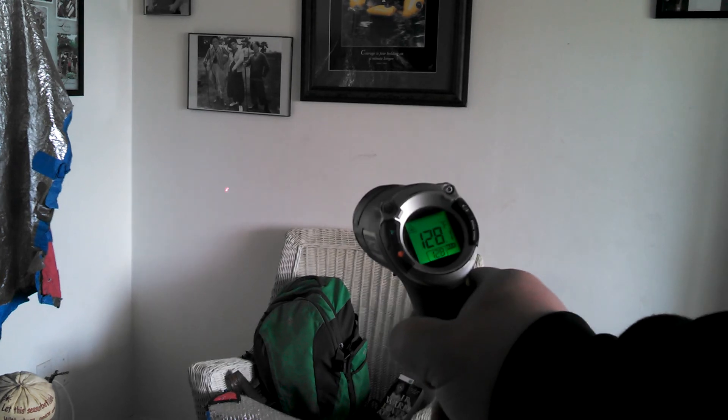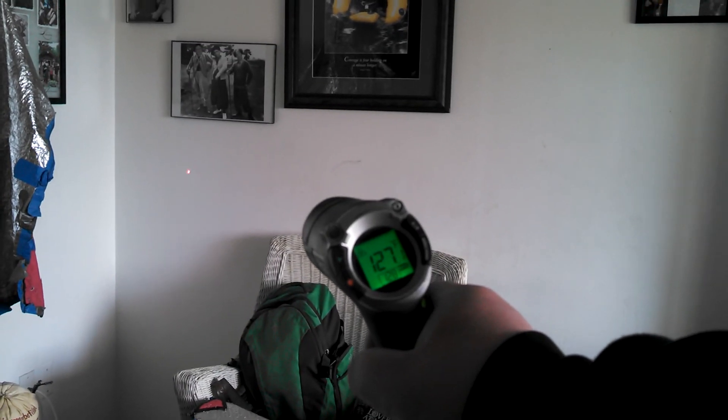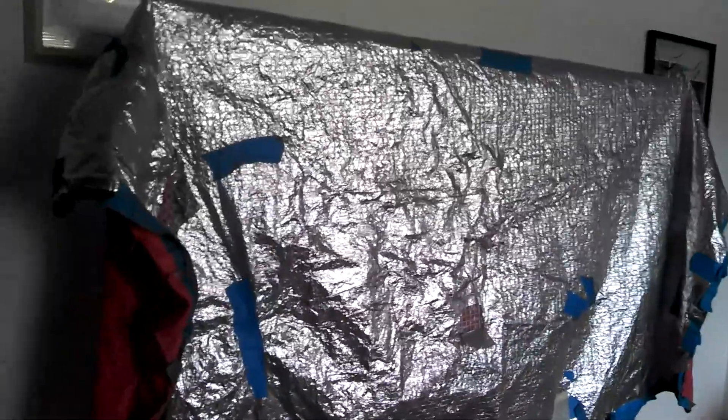We've actually turned the heat off so the temperature's dropping. We did that because it's so noisy you wouldn't be able to hear me talk. But when these were on, they were probably about 135 degrees. So now it's starting to cool down a little bit. We put a thermal blanket over the TV so we don't damage that.